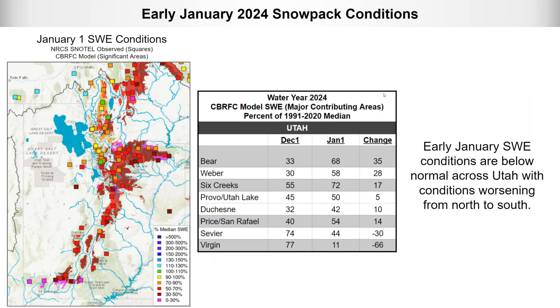Taking a look at January 1st snowpack conditions: the image combines NRCS SNOTEL locations (shown as squares) and modeled snow from CBRFC as background shading, colored by percent of median. Conditions are below normal, worsening as you move from north to south. Best conditions were in the Bear, Weber, and Six Creeks areas where precipitation had been better. Things really deteriorated moving into the Duchesne, Price-San Rafael, Sevier, and Virgin, with the Virgin River snowpack at only 11 percent of normal on January 1st.